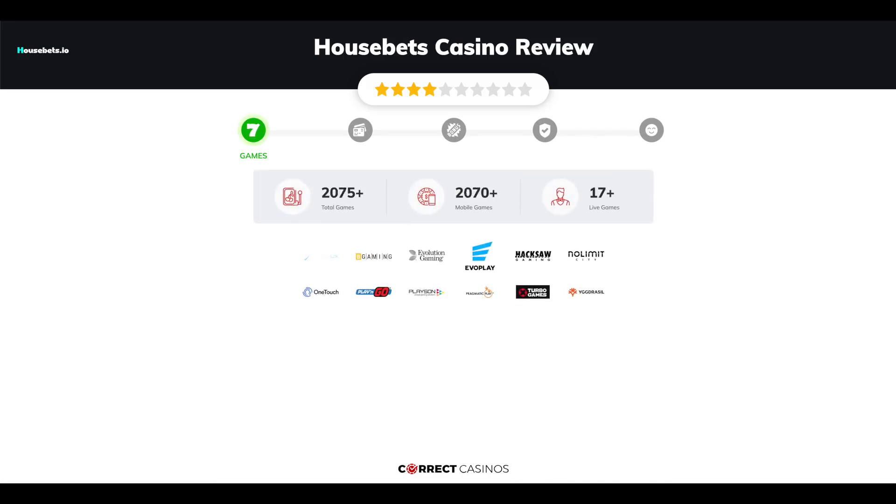Housebets Casino offers over 2,500 slots and more than 17 table games. In Housebets Casino, you will find titles from top software providers like Avatar UX, B Gaming, Evolution Gaming, Evoplay, Haxel Gaming, and others.